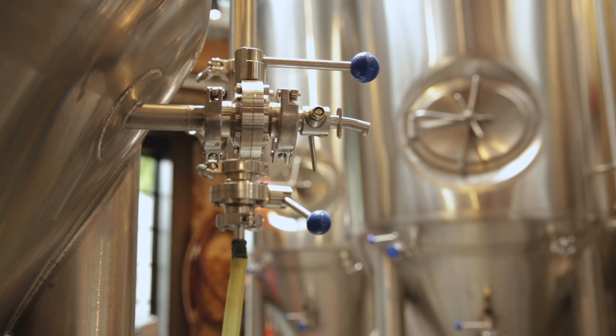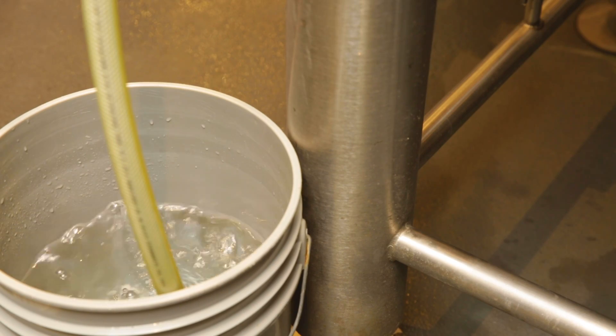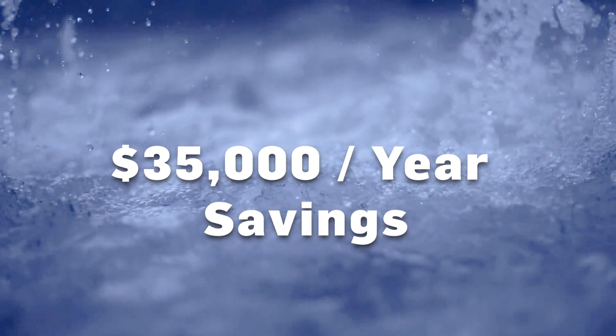The vacuum pump definitely was in line with our sustainability commitment. We've seen significant water savings — we save about 5,000 gallons of water a day, and that cost savings is up to $35,000 a year.